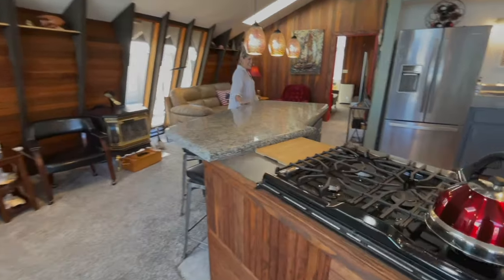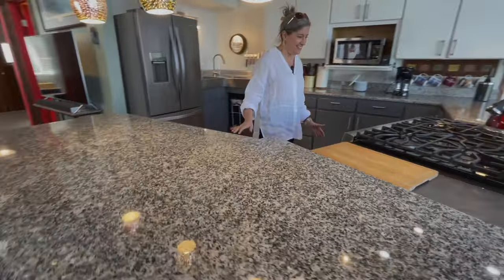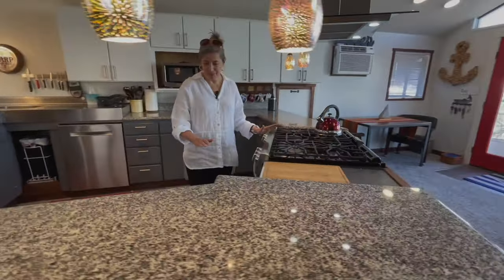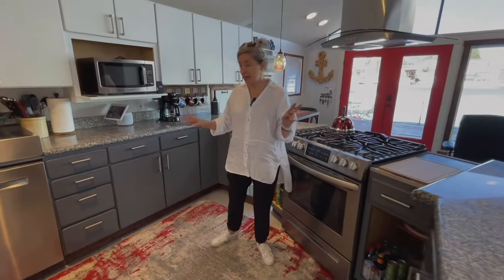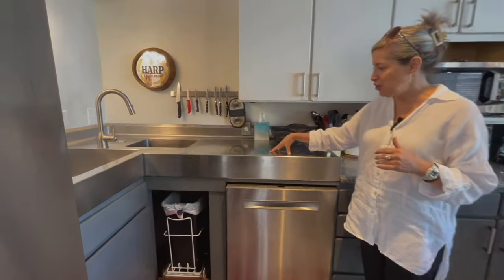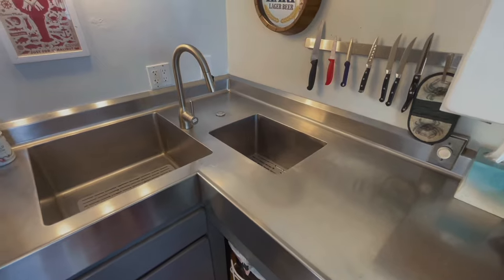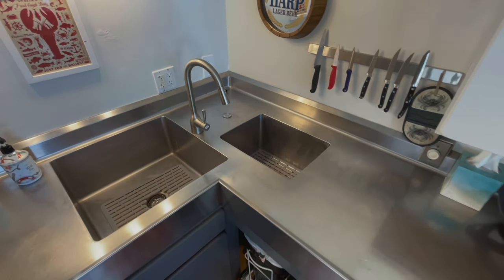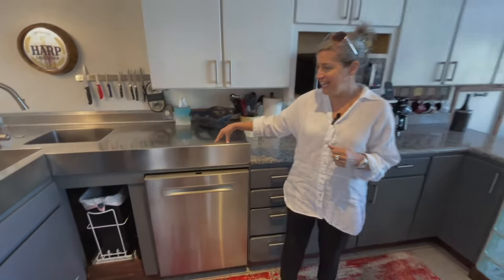Look at this kitchen — this kitchen is so rad. There are definitely some chef's kitchen features here, and I mean real chef, not like fancy appliance stuff. Look at this giant solid piece of stainless. You've got two sinks there. This is what the real cooks cook in. This almost feels like a galley in a boat.